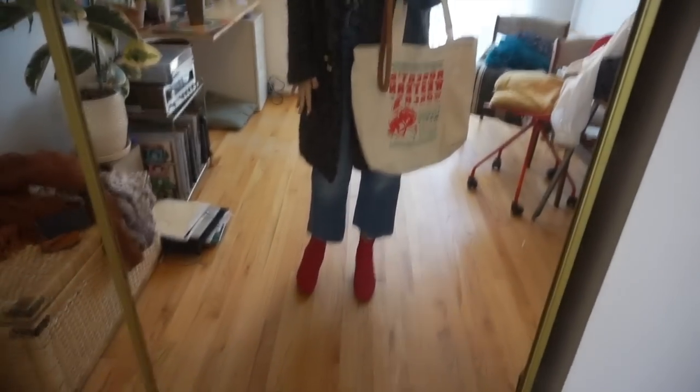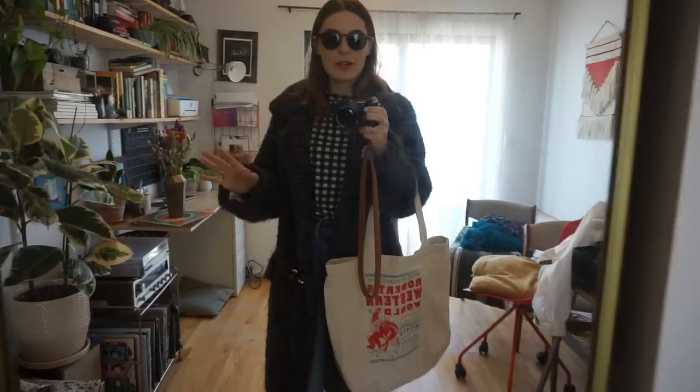I'm going to top this look off with a red lip and my Roberts Western World bag. Here's the final look — I paired it with my bag from Nashville and my sunglasses that I always wear. It's a great cozy coffee morning outfit. I'm really feeling my wet hair right now because it's giving the whole outfit this 'I don't care, I just rolled out of the shower' look — anytime you can look chic while also looking like you didn't try too hard is a win-win situation.